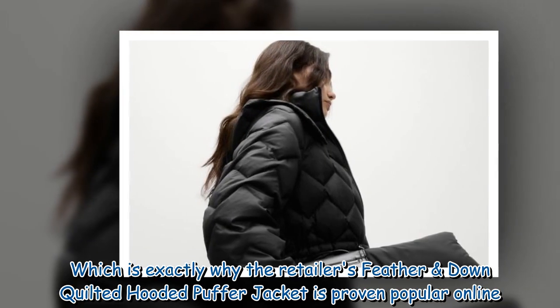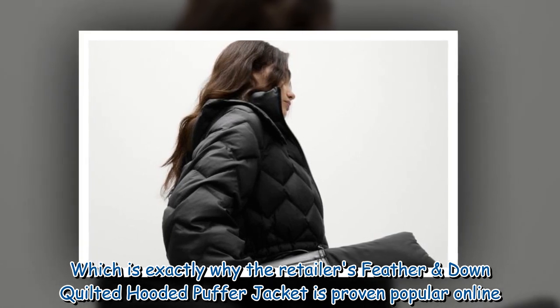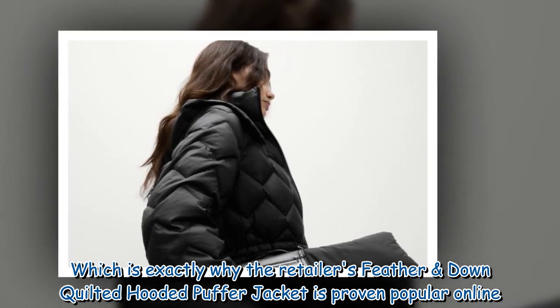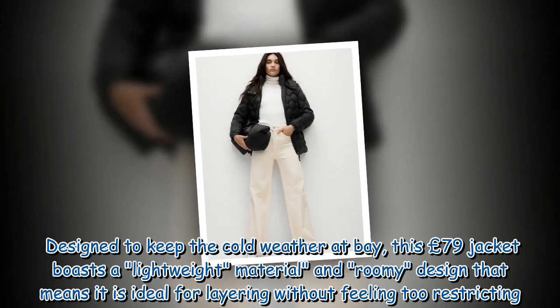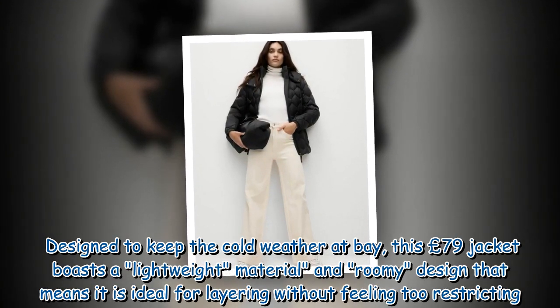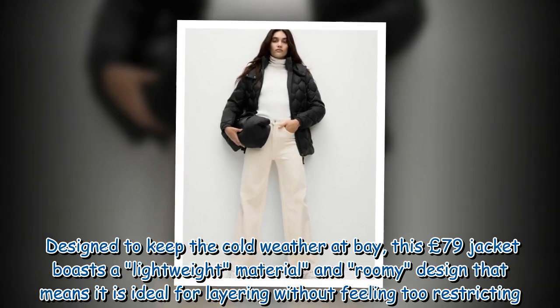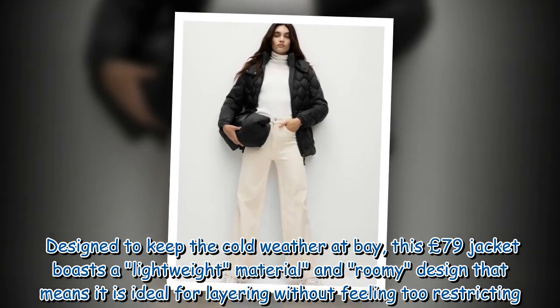Which is exactly why the retailer's Feather and Down Quilted Hooded Puffer Jacket has proven popular online. Designed to keep the cold weather at bay, this £79 jacket boasts a lightweight material and roomy design that means it is ideal for layering without feeling too restricting.